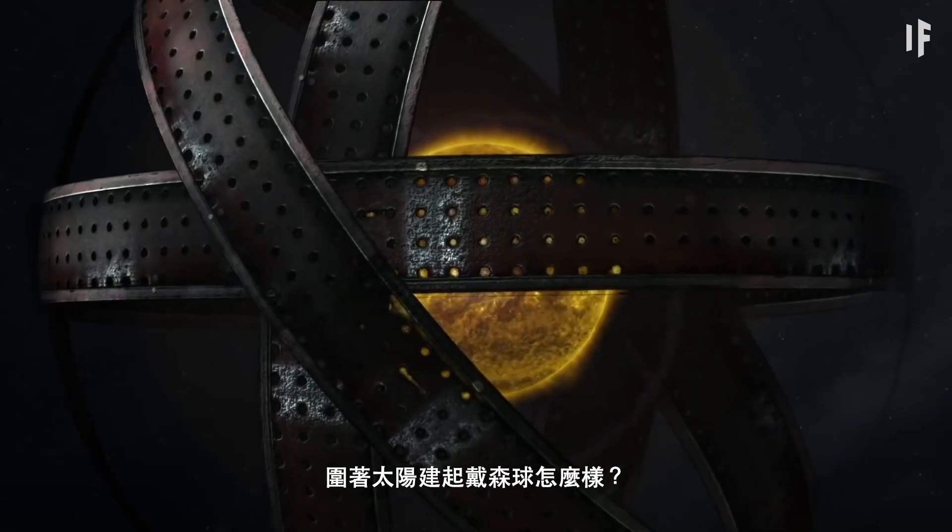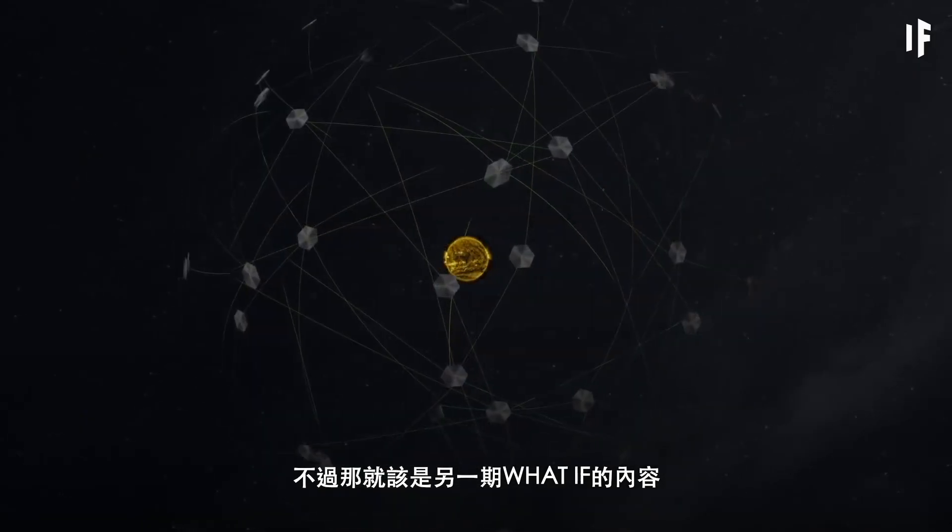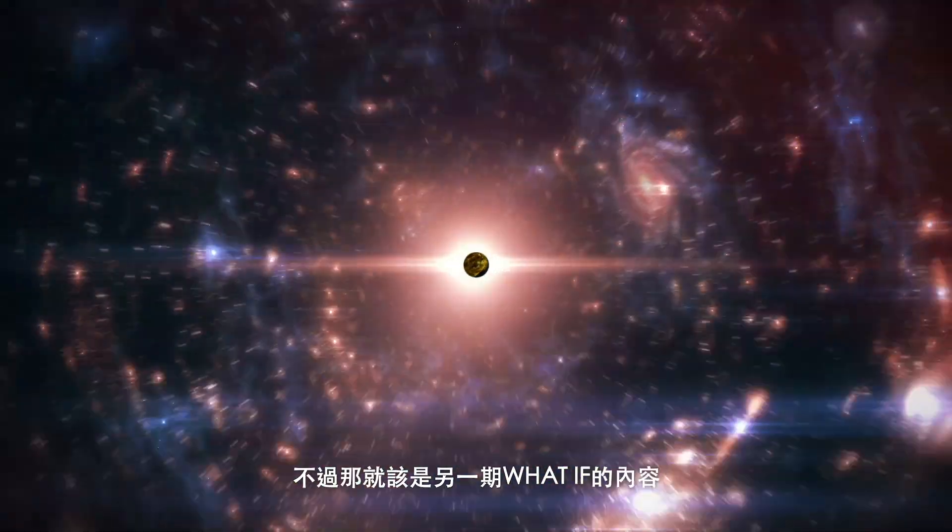How about a Dyson sphere around the Sun? But that's a story for another What If.